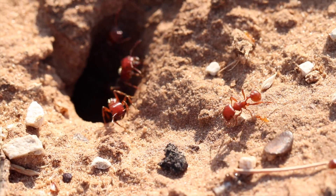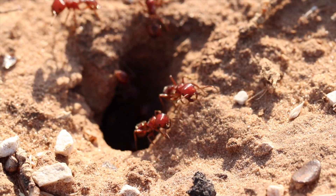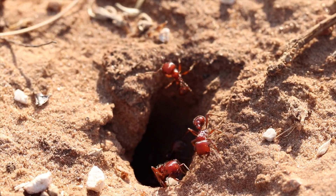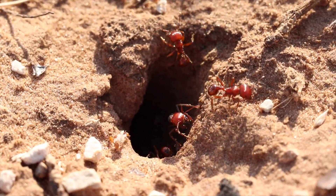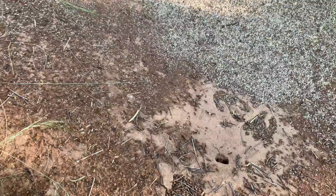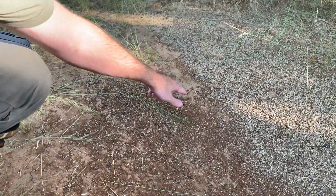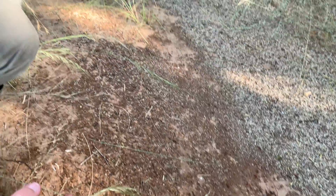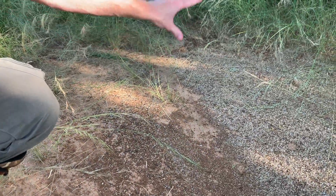They actually will mulch all this food up into a type of bread that they use to survive. Very similar to our farming groups of ants in the tribe Atini, Pogonomyrmex also kind of create their own food. Look at these beautiful ants, and you can see this foraging trail as well is cleared — all the way up there — that is the path of least resistance, and that is also intentional.